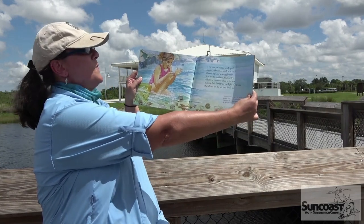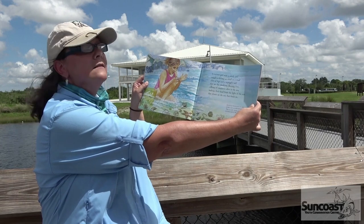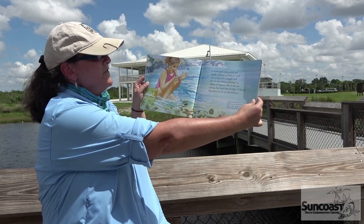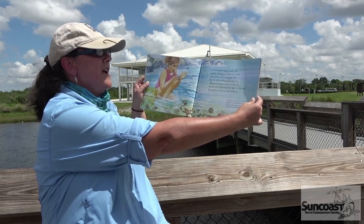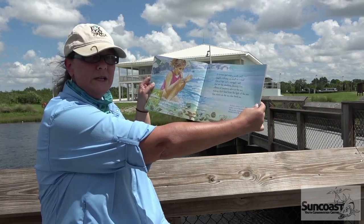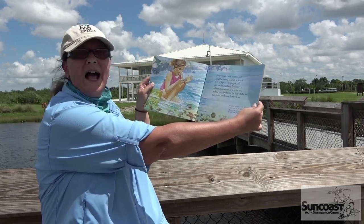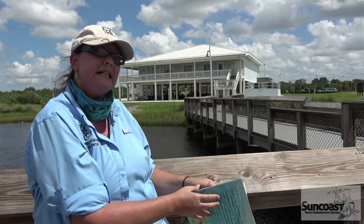A curious girl with a sandy pail caught a shrimp as small as a snail, lots of legs and a squiggly tail, that ate the plankton floating free, zillions of creatures alive in the sea making their food from the light of the sun that shines on the sea that feeds us. Nothing would be alive in the oceans if there were no plankton. The plankton are kind of like ocean grass — the basic basis of the food chain in the sea.